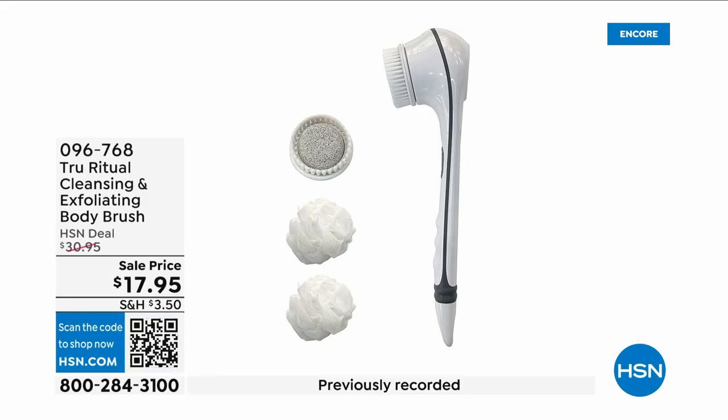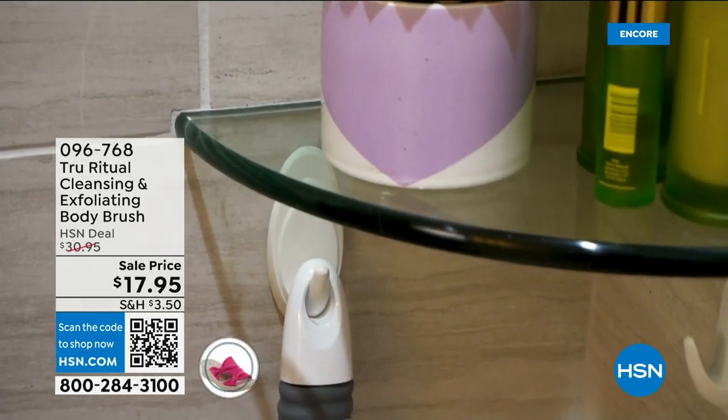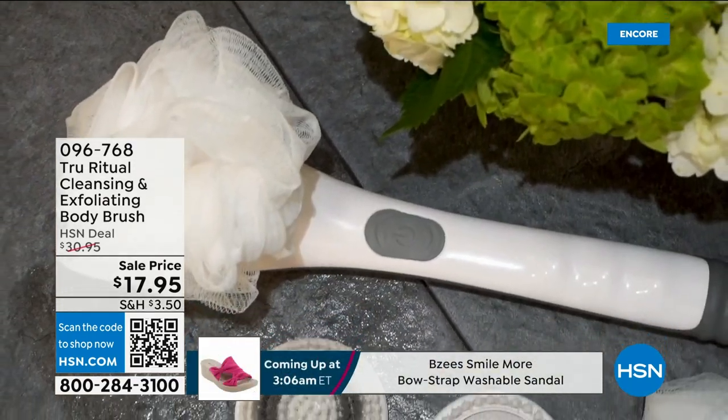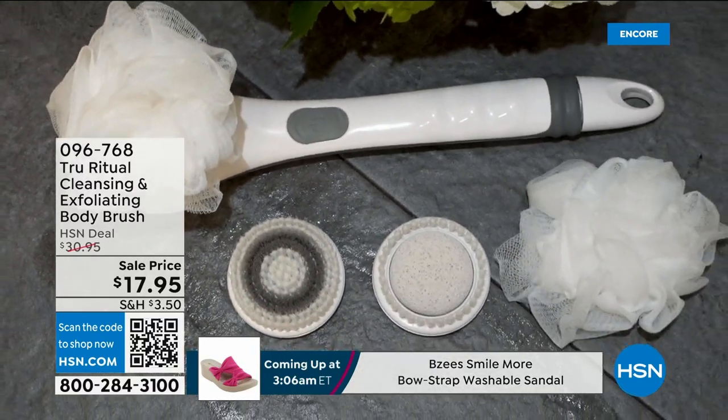They're the number one shower cleansing systems — this is a cleanser and exfoliator and a body brush, and you get it all. You're not choosing between them; you just have to choose your color. Everything tonight is on five interest-free credit card payments, so you get this today for three dollars and 59 cents. It's not only the cleansing unit — you get all the brush head attachments with it. It's battery operated, it's simple.